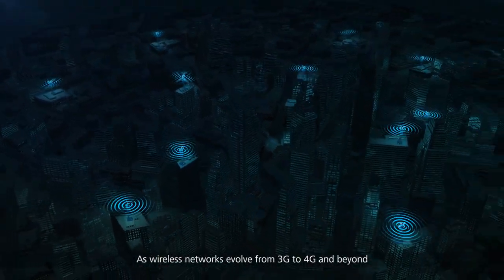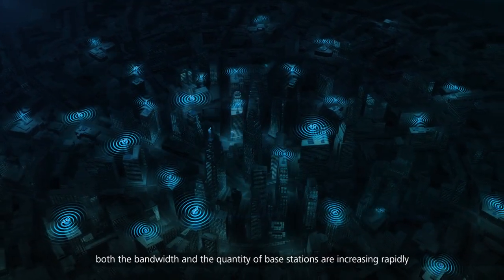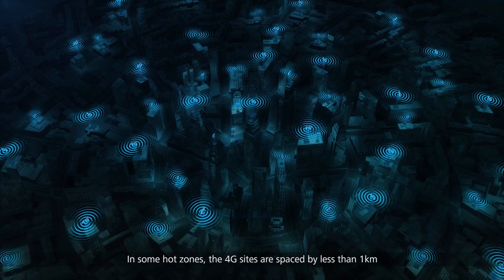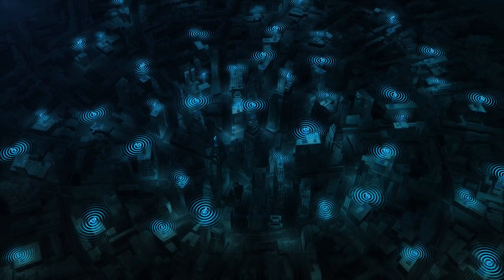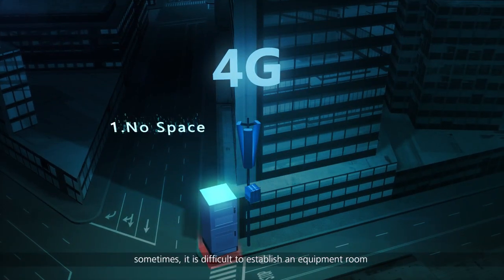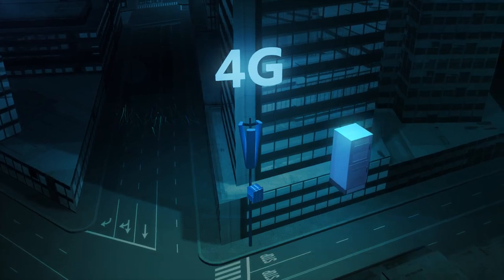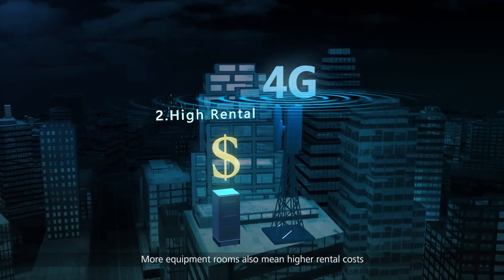As wireless networks evolve from 3G to 4G and beyond, both the bandwidth and the quantity of base stations are increasing rapidly. In some hot zones, the 4G sites are spaced by less than 1 kilometer. As base station density increases, sometimes it is difficult to establish an equipment room due to regulations and space limitations. More equipment rooms also mean higher rental costs.